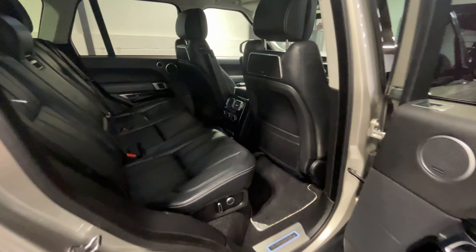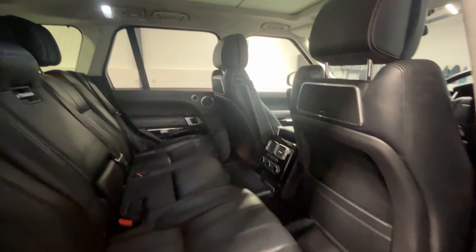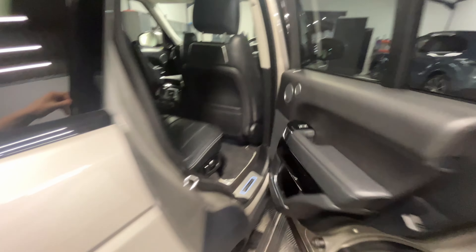Looking behind the driver now — again, it's all in really good condition. This vehicle also features the soft-close doors.